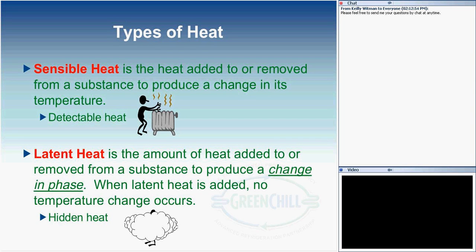Latent heat is the amount of heat added to or removed from a substance to produce a change in phase. With latent heat, whether added or removed, we do not see a change in temperature detectable with a thermometer. Another way to refer to latent heat is hidden heat. So we have two forms: sensible heat, which is detectable and measurable with a thermometer, and latent heat, which is hidden and not detectable, used to produce a change in phase.